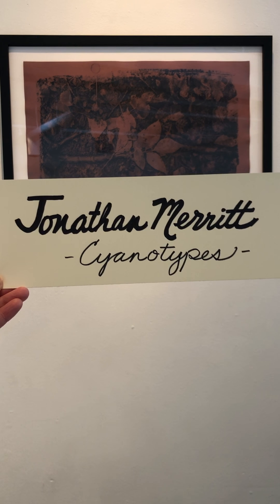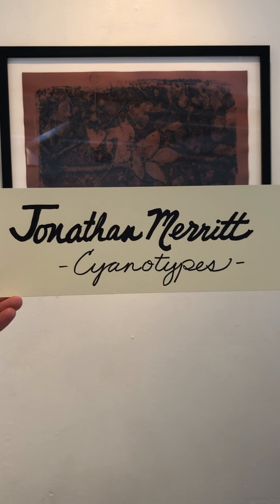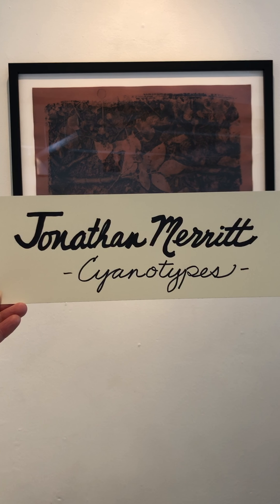Hello and welcome to our brief video tours highlighting the work of each artist in the Alternative Paths show. We're going to start with Jonathan Merritt, whose works are cyanotypes.